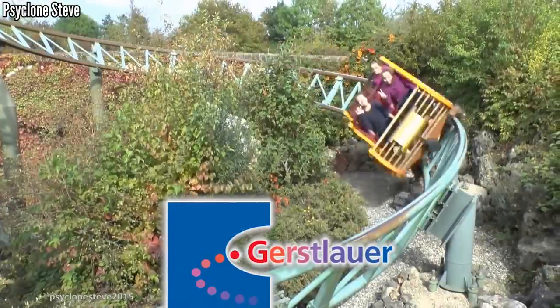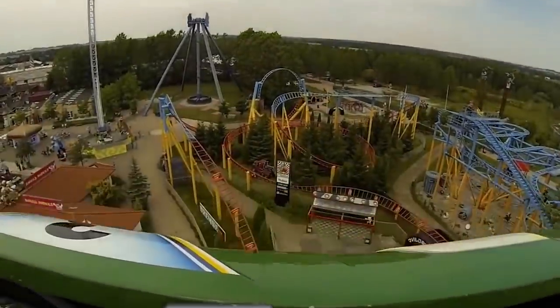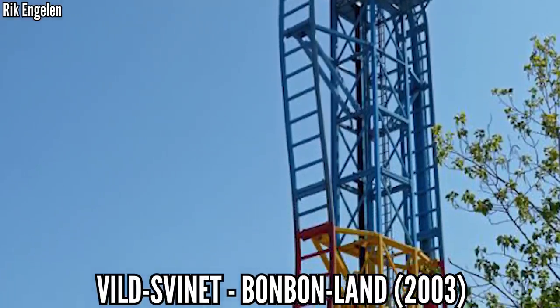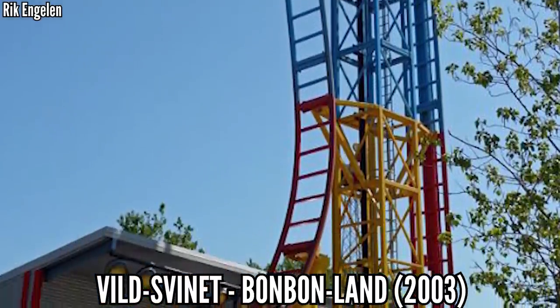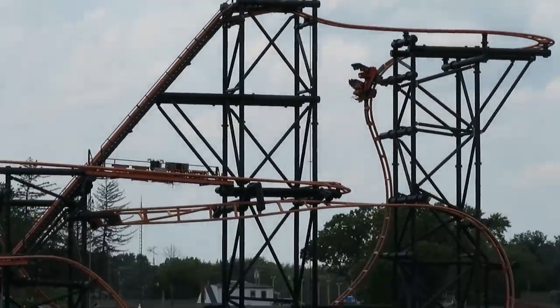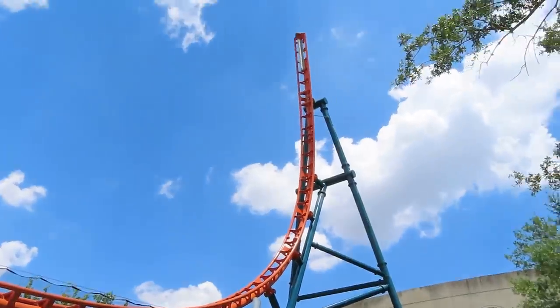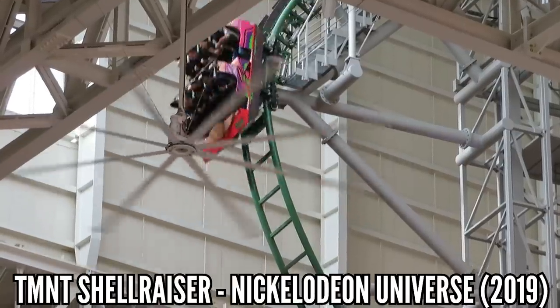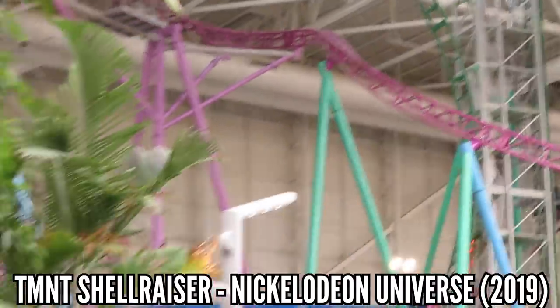Gerstlauer got started in the late 90s, and their sixth coaster did something that had never been done before — a beyond-vertical drop. Buldozer opened at Denmark's Bonbonland in 2003 with a 97-degree drop. Since then, other manufacturers have pushed this limit further, from S&S to Premier to RMC, but Gerstlauer still owns this record with TMNT Shellraiser reaching an insane 121.5 degrees.